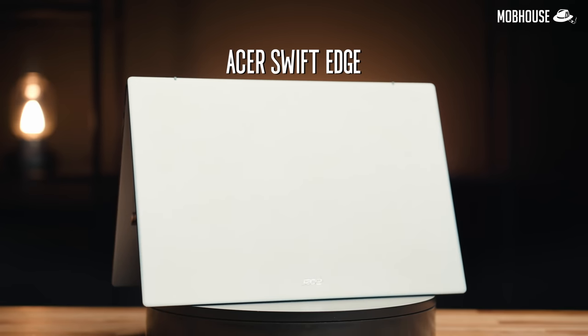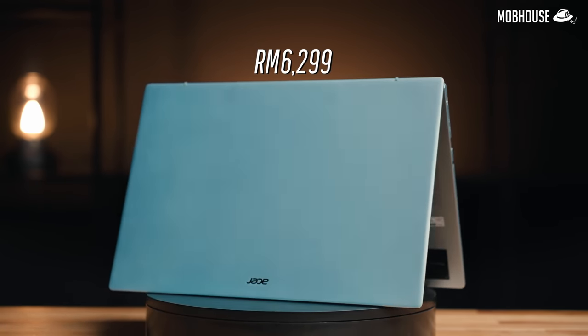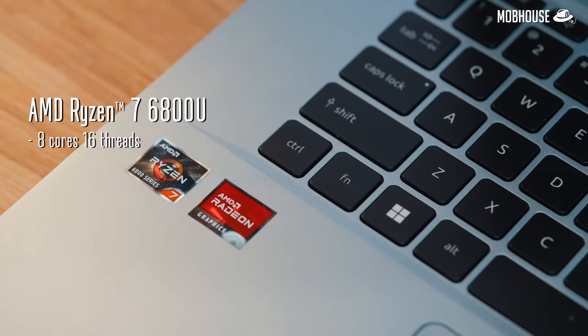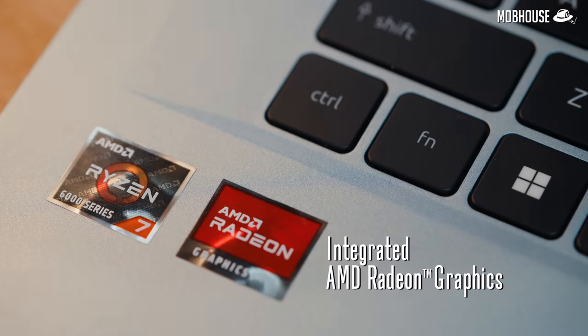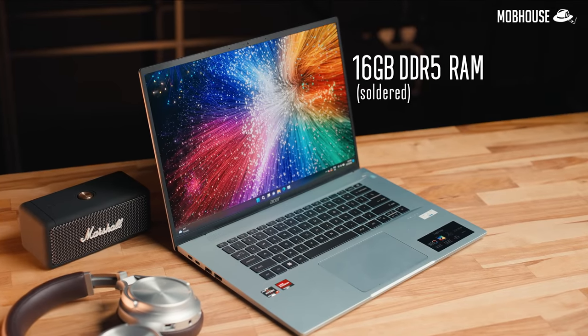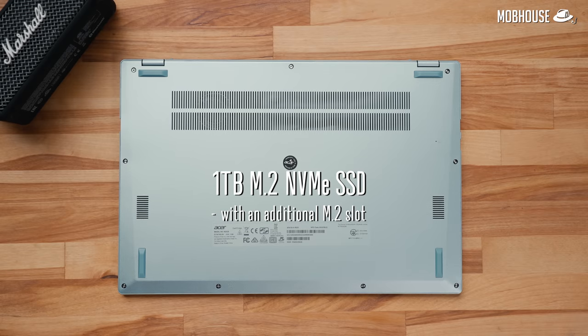Today we are reviewing the Acer Swift Edge, priced at RM6,299. Inside you'll find an AMD Ryzen 7 6800U CPU with 8 cores and 16 threads, integrated AMD Radeon graphics, and 16GB of DDR5 RAM that's not upgradable because it's soldered — but you can opt for 32GB at checkout. As for storage, we get an included 1TB M.2 NVMe SSD with an additional M.2 slot, which you probably don't need because these days everybody streams everything anyway.